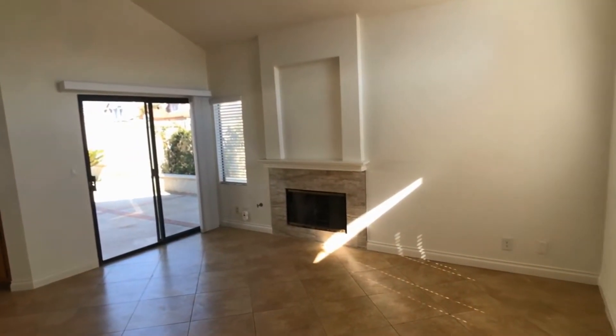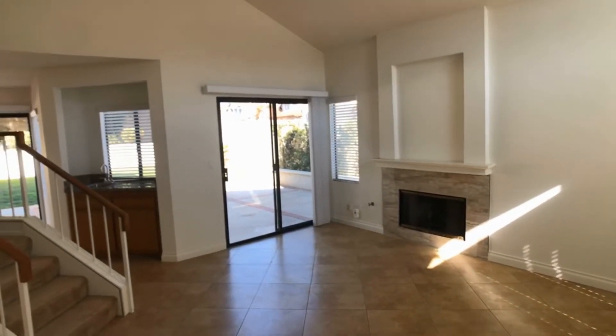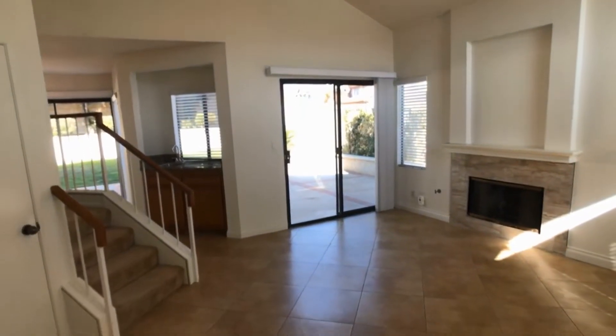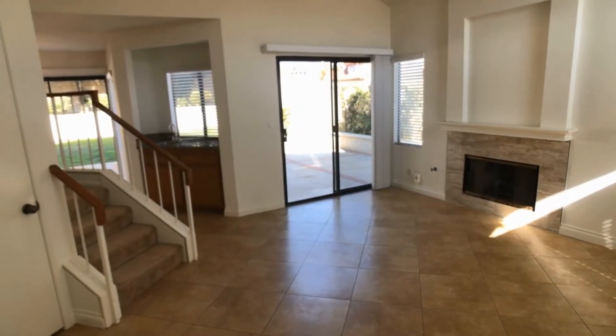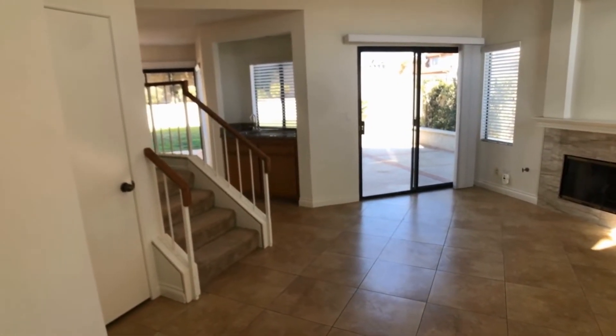Here we are at the entrance of the home. As you can see there are nice high cathedral ceilings with a gas-burning fireplace. All three bedrooms are upstairs. Downstairs features a wet bar and a granite countertop kitchen.